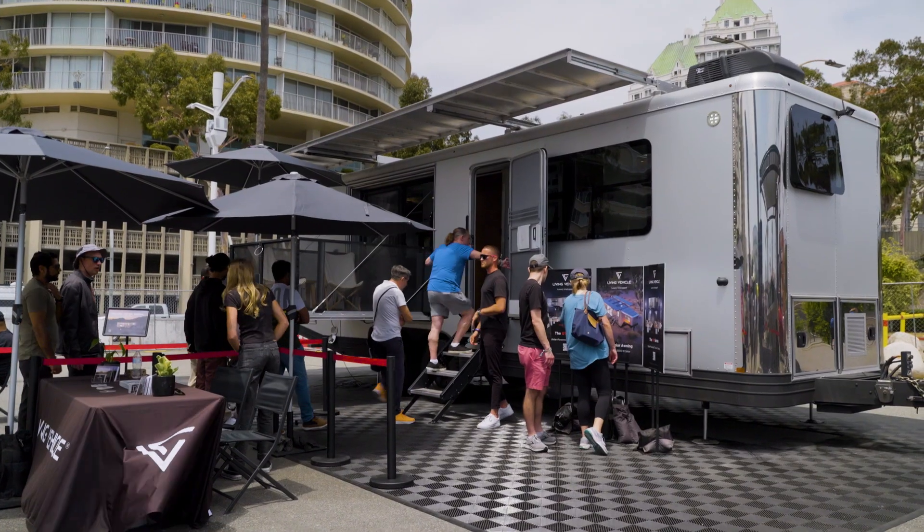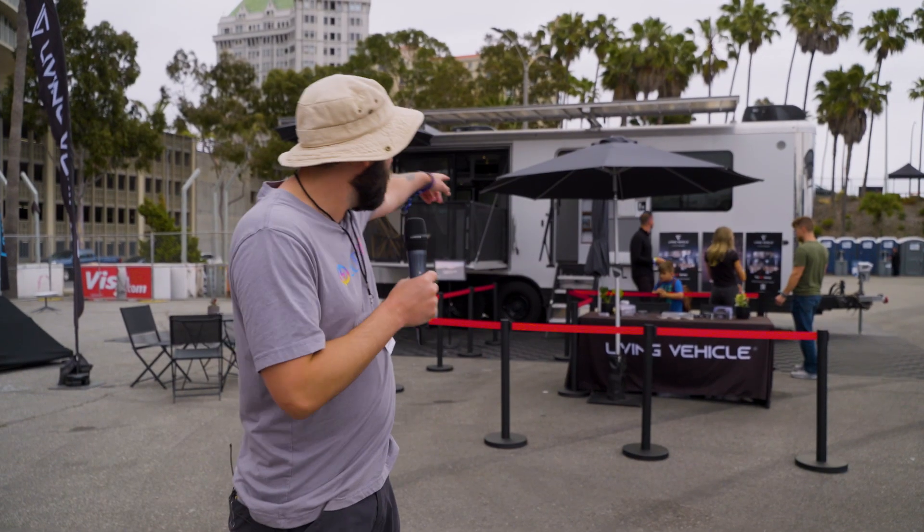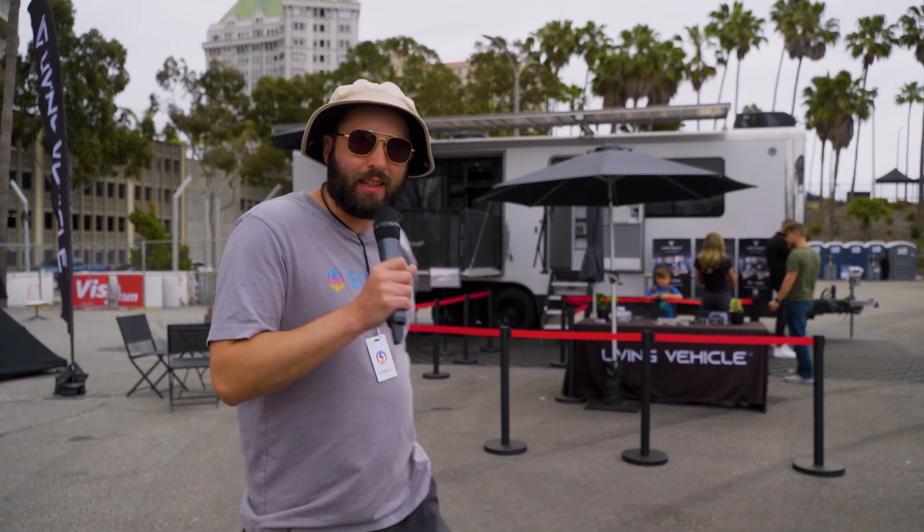One of the most popular destinations here at the Outdoor Recreation Zone at Electrify Expo is this — the Living Vehicle. As you can see it's a camper, but it's a little more than that. It is electrified, so of course there needs to be a little electric twist. Let's go see what it is.